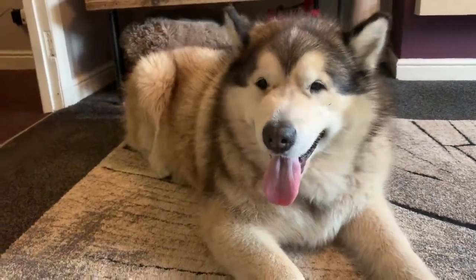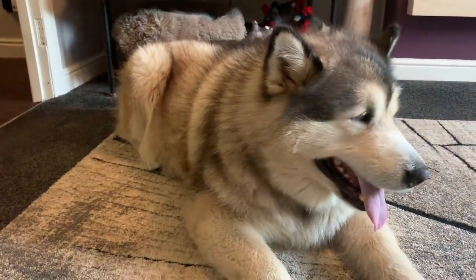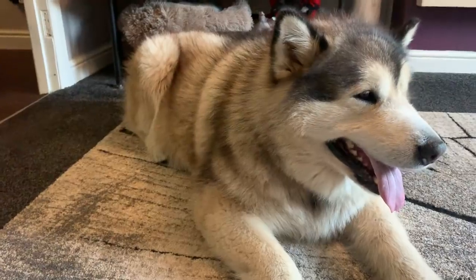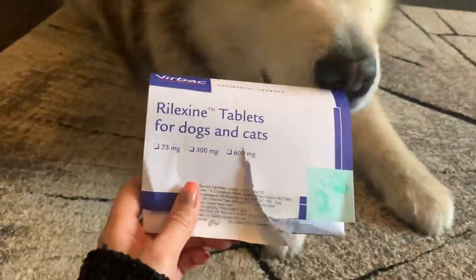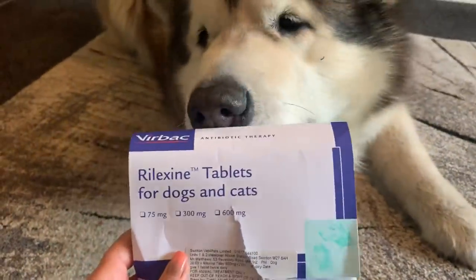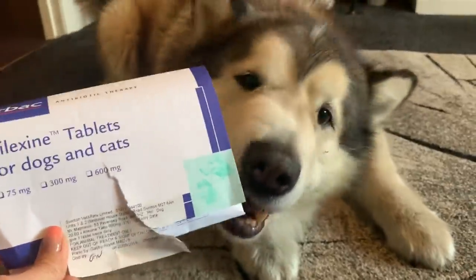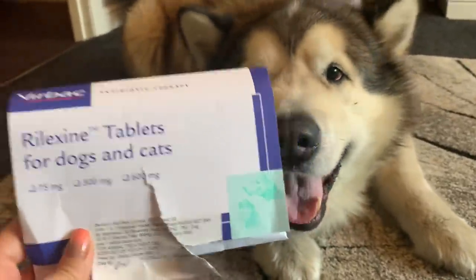We've had some advice that we might have misheard them and it's actually called pseudomonas — I might not be pronouncing that correctly. We're waiting for a call back from the vets, but I'll pop it in the description so you can check it out. We think that's what it is, and we've got the right antibiotics for it now. It's only been three days on these and we're already noticing a big difference in the external wound.